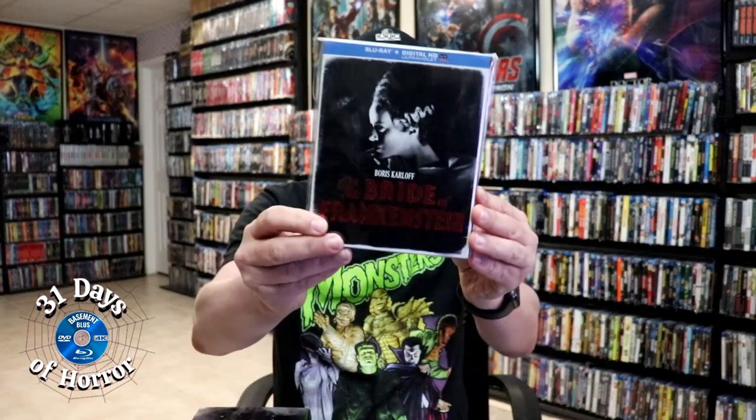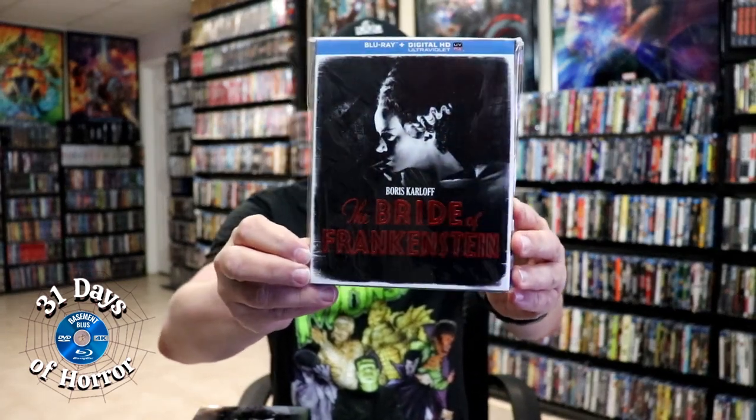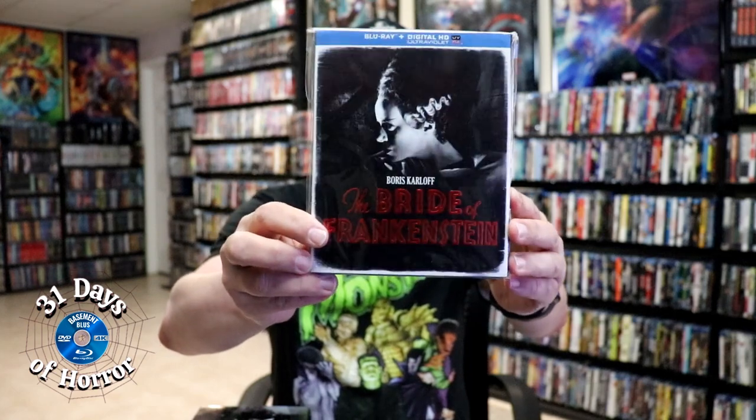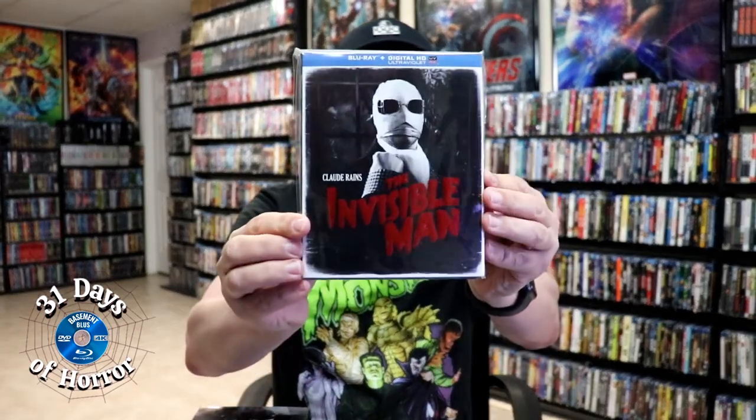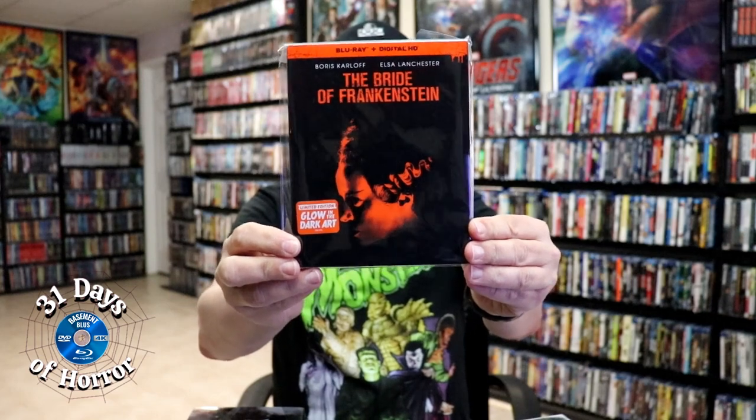We also got some individual Blu-ray releases a few times. We got The Bride of Frankenstein with beautiful black and white artwork and an embossed red title, Creature from the Black Lagoon, Dracula, Frankenstein, The Invisible Man, The Mummy, Phantom of the Opera, and The Wolfman.